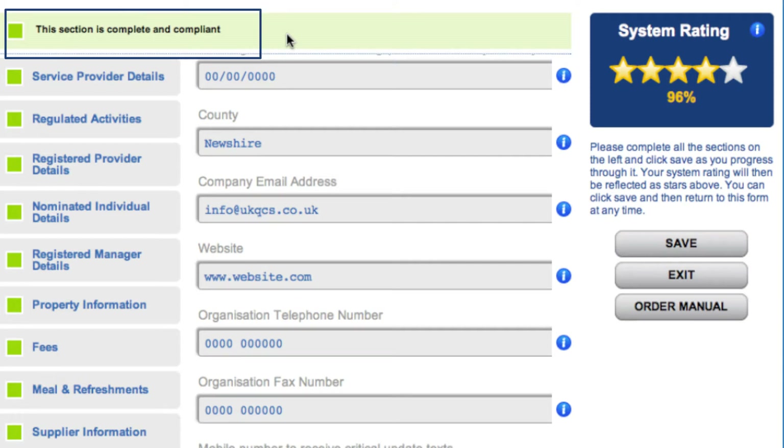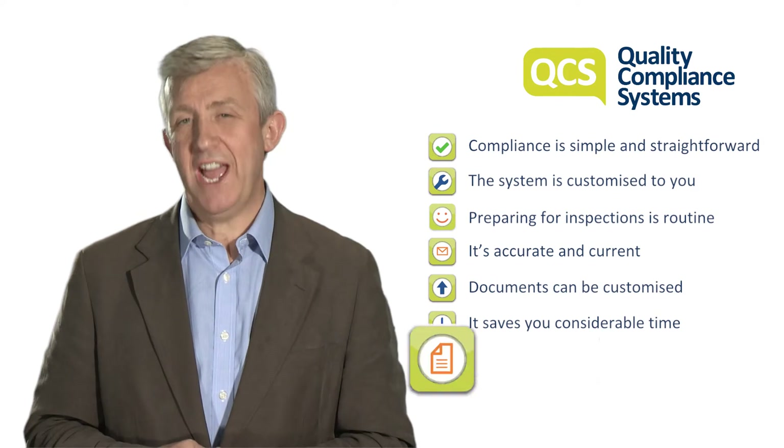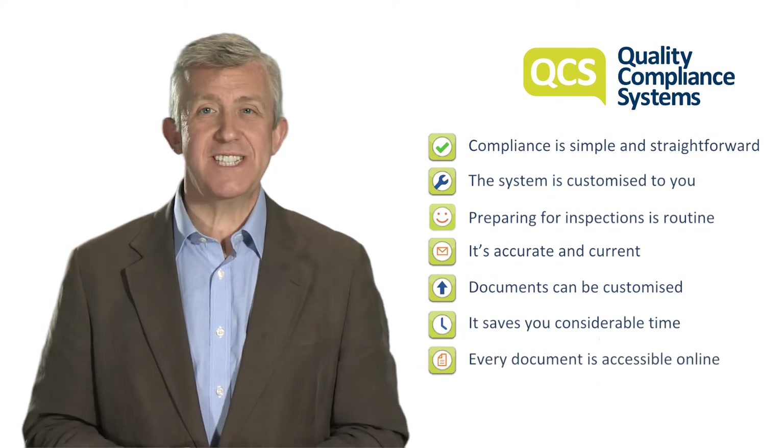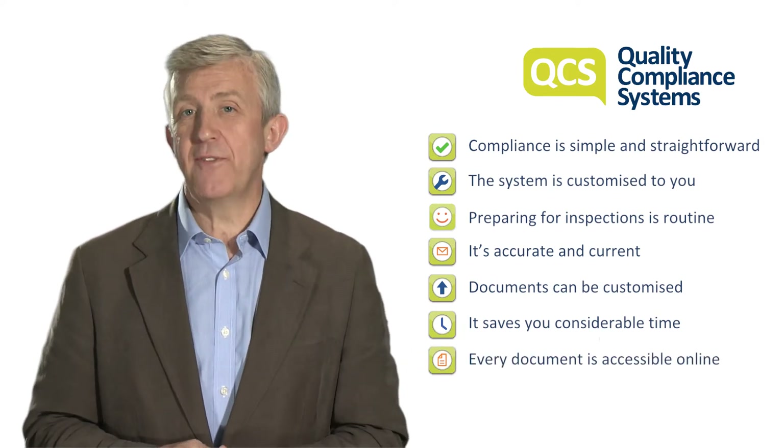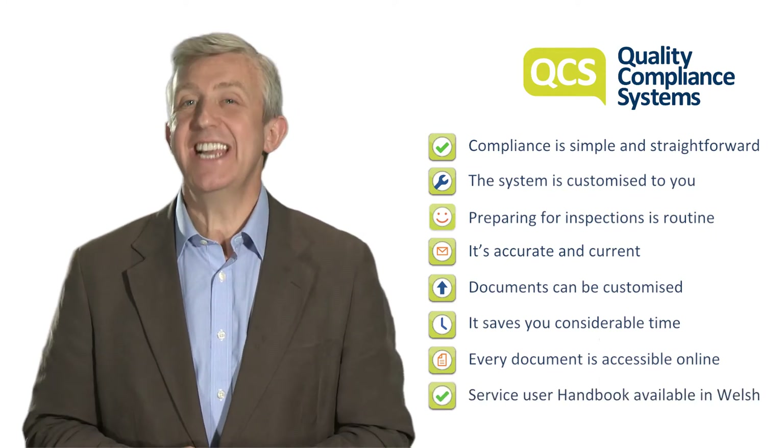It saves you considerable time and effort, allowing you to focus on the people you care for. Every document is accessible online with paper versions for operational use, and a Welsh translation is available.